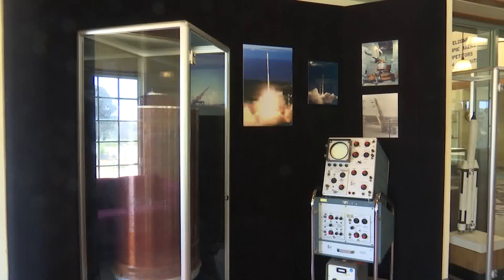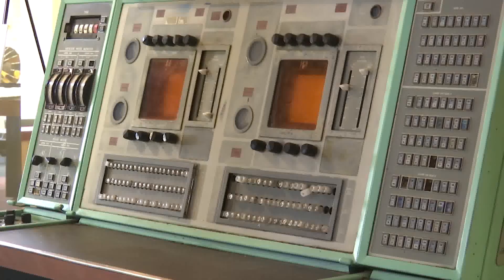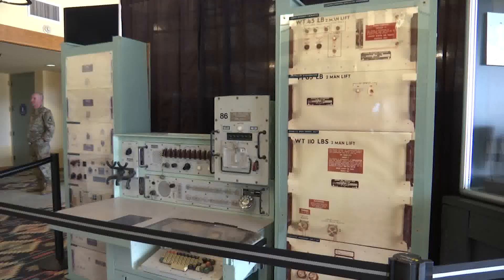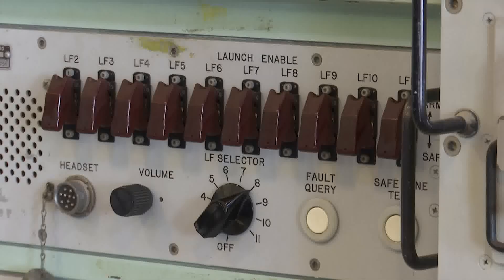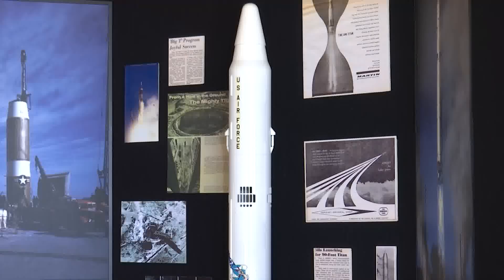A key goal of SAMTEC is to create a STEM educational center that provides learning opportunities and experiences for local students. Knowing that in the future there will be school buses of kids coming through here, and you never know — you'll inspire a handful of them and they'll become the next chief of space operations for the Space Force.